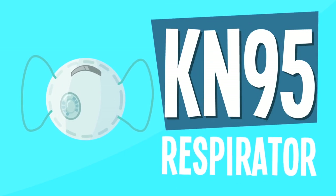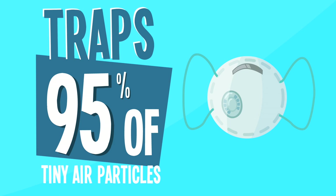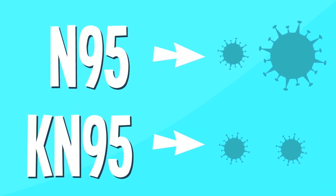The KN95 respirator. Similar to the N95, these trap 95% of tiny air particles, but the N95 can trap larger particles than the KN95.